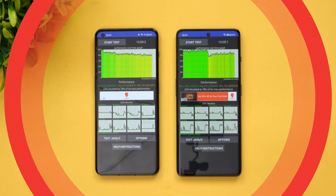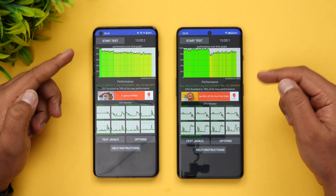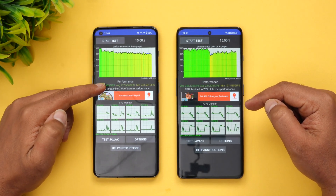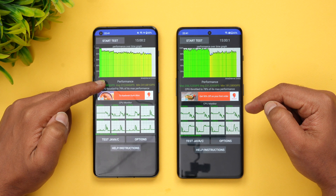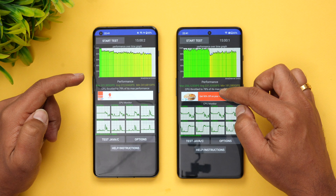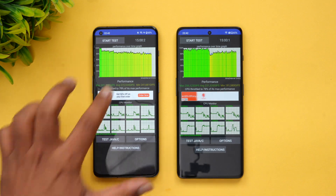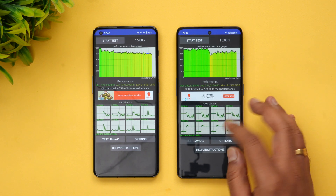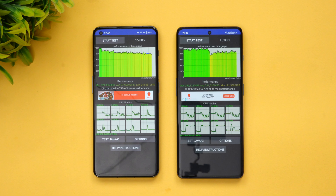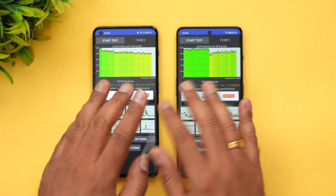We've done a CPU throttling test — a 15-minute test. The throttling on the OnePlus 11 is 79%, with a max value of 321, while the OnePlus 11R shows 78% throttling with a max of 256. So there's not much difference — 79% versus 78% — and both values are quite similar under normal testing conditions.